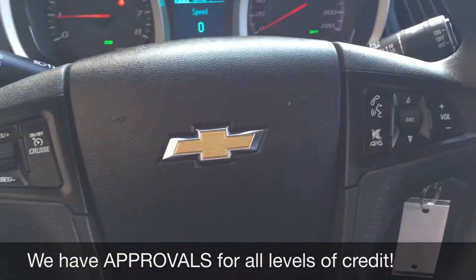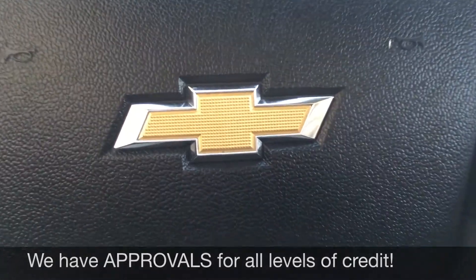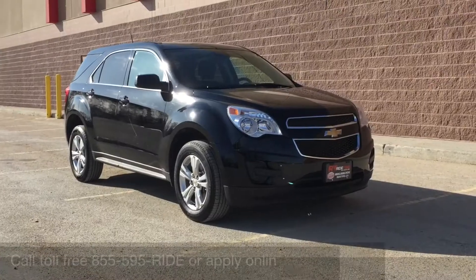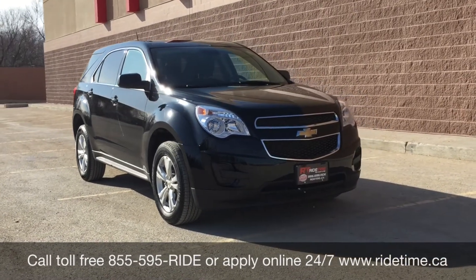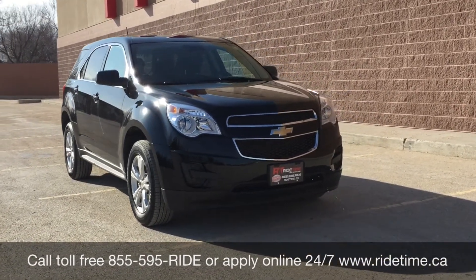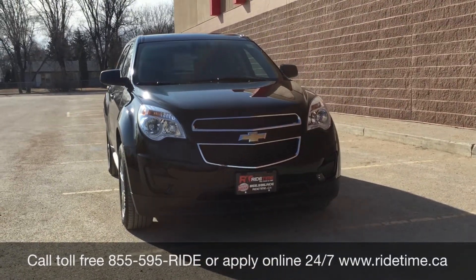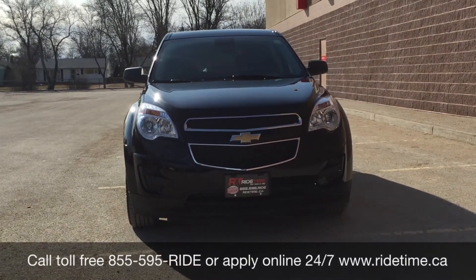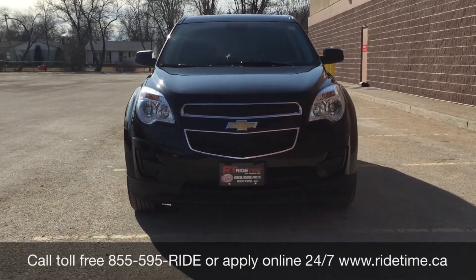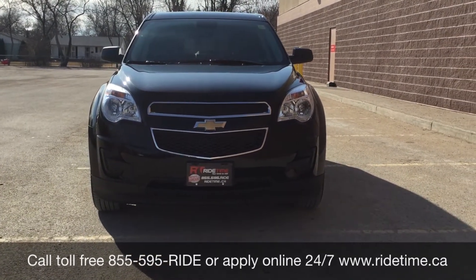And that will do it. So let's step out front and tell you how you can get a vehicle just like this. This is just one of the many fantastic vehicles that we offer here at Ride Time. You can always check them out online at ridetime.ca or give us a call toll free at 1-855-595-RIDE. You can also come down to one of our two locations: either 715 Pembina Highway or 87 Oak Point Highway, which is at the corner of Route 90 in Selkirk.